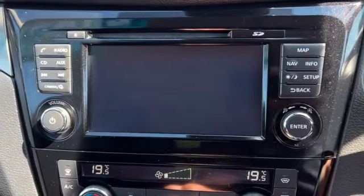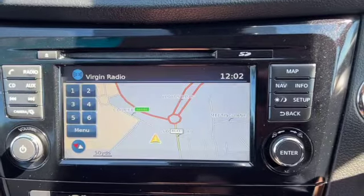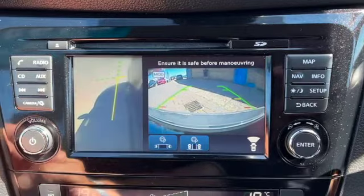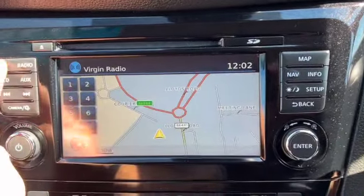You've got satellite navigation, and there's your reverse camera with a 360 panoramic view from above. If I press the camera options I can also access the front camera and the side, which makes it really handy for parallel parking.